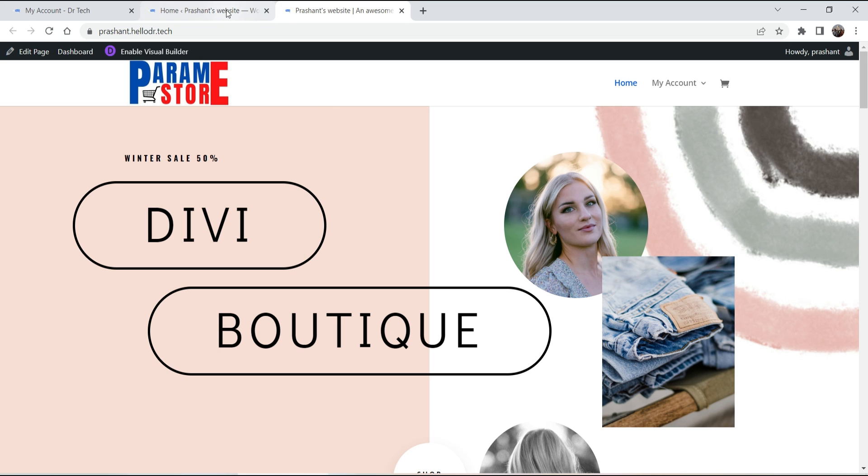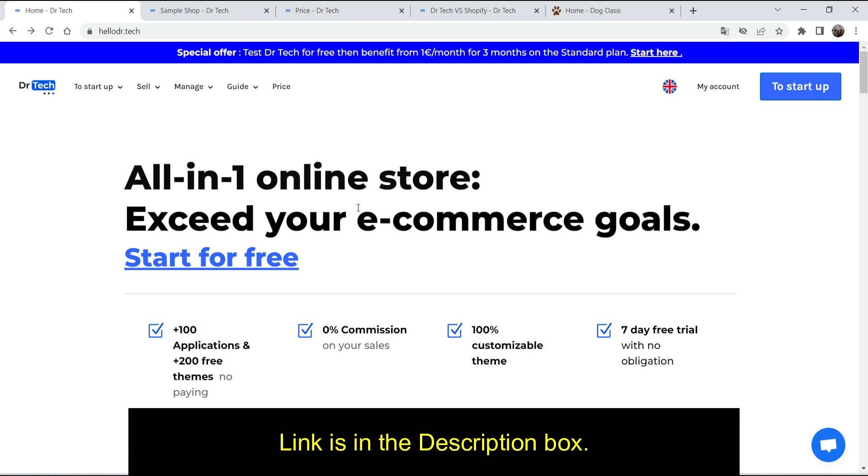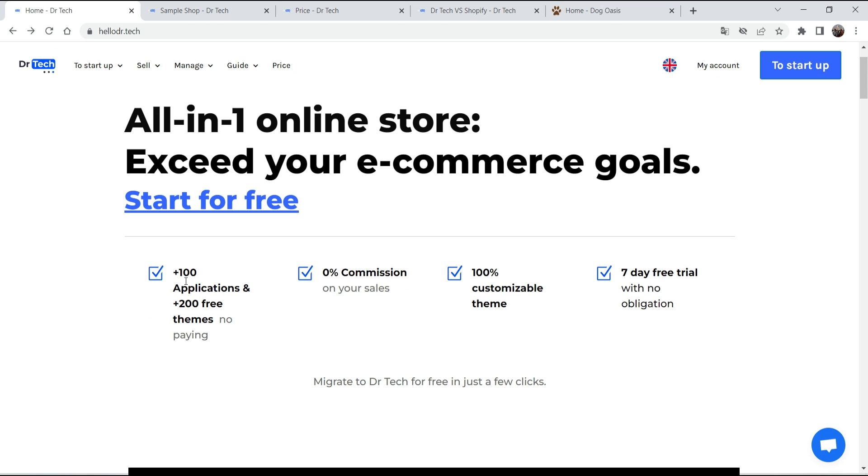Let me show you the dashboard of this platform. When you start creating an e-commerce website you will see the dashboard here — it's just like the WordPress dashboard, but some menu items are removed and you will see only the required options. This is the website: Hello Dr.Tech, all-in-one online store. You can see 100+ applications — which are premium plugins — and 200+ themes and templates.